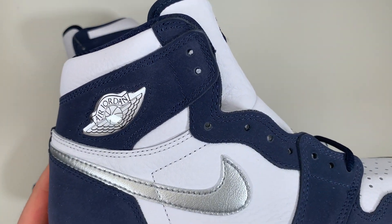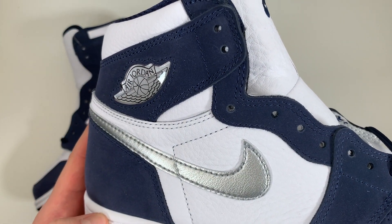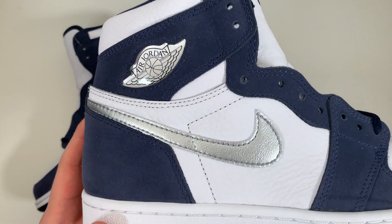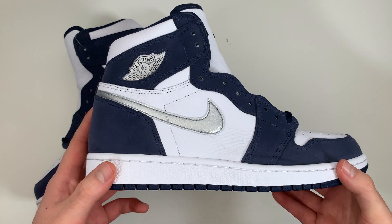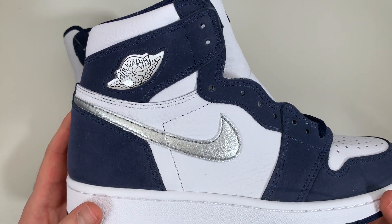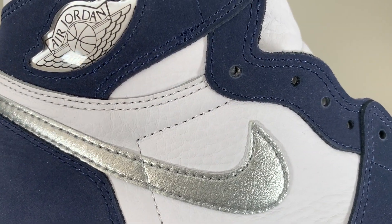And finally, the silver accents that really make this upper pop. Starting with the swoosh — it's in a synthetic silver material, which in this case I actually don't mind. Something I've noticed with leather swooshes is that the peak on the swoosh would fold down, which kind of irked me. But with this synthetic material, you have a much cleaner cut as well as a much cleaner look.